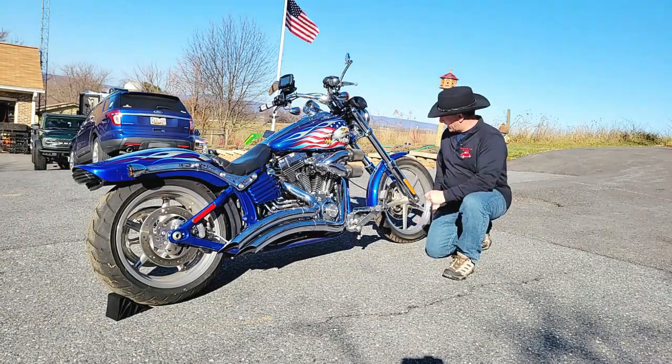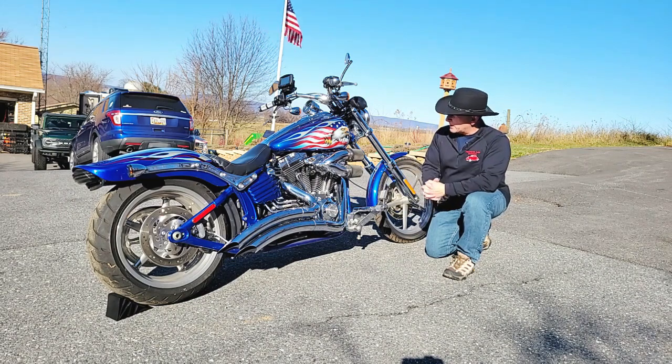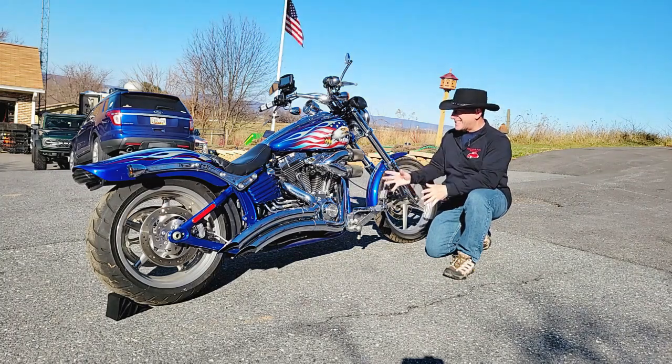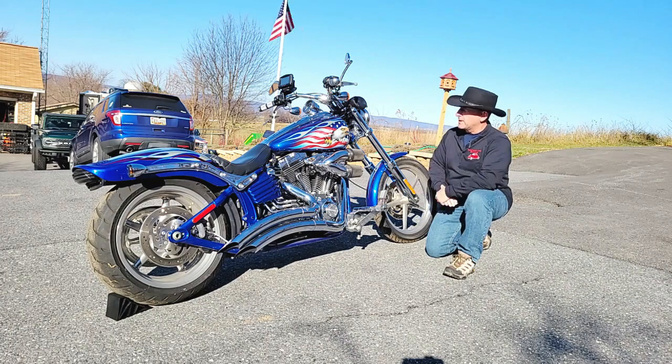But today, we have a 2009 Harley-Davidson. This particular model was special to the year. They call it a Rocker. They had two: a Rocker and a Rocker C. This is the Rocker C, which had more chrome and stainless.